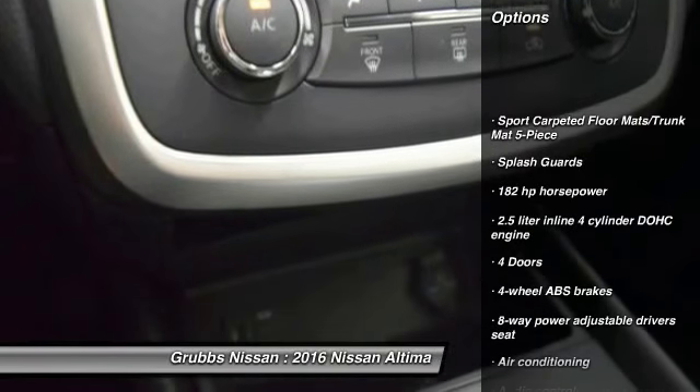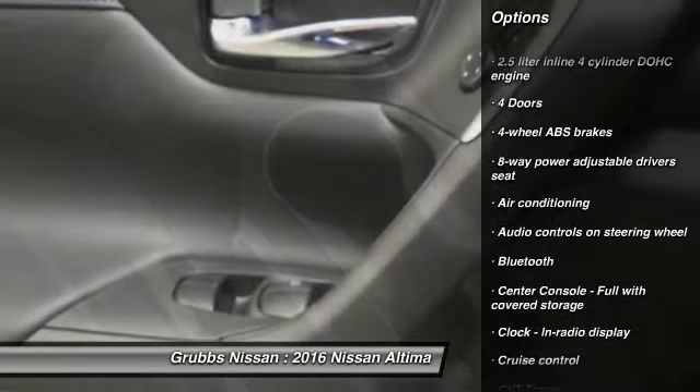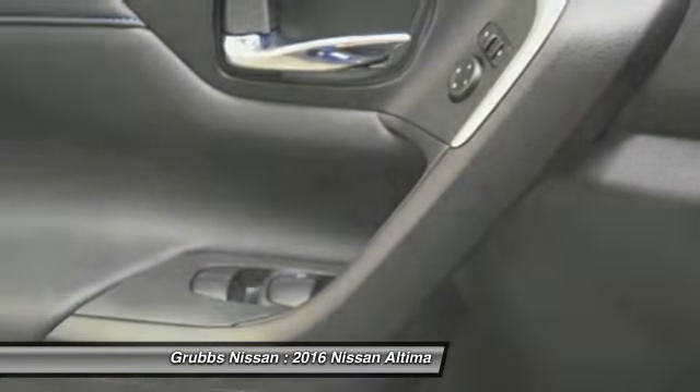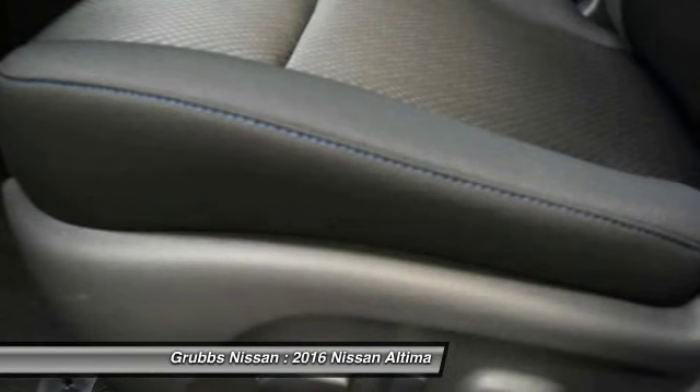Traction control, stability control, Bluetooth, front wheel drive, air conditioning, cruise control, power windows, passenger airbag, fog lamps, remote power door locks.